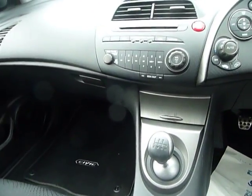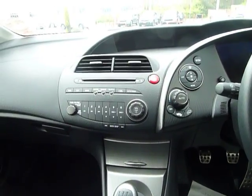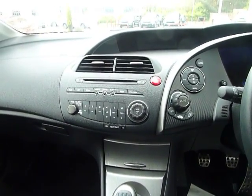You can see it has a 6-speed manual transmission. You also get a CD player with integrated radio and iPod connectivity.